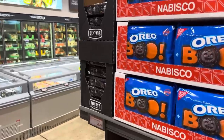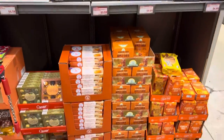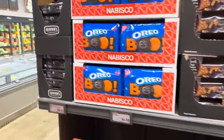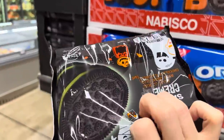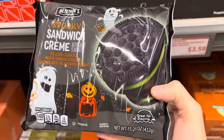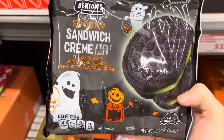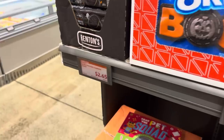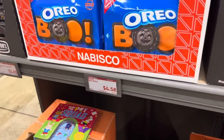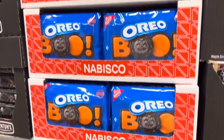We've hit the jackpot, you guys! We have Benton's Spooky Sandwich Cream — also known as Oreos, but we can't call them Oreos. Look at that green goodness in there — filled cookies with green-colored chocolate flavored cream. That's a fun one, $2.65. Popping over to the name brand, we've got Oreo Boo cookies — these are $4.58. I would eat them all.